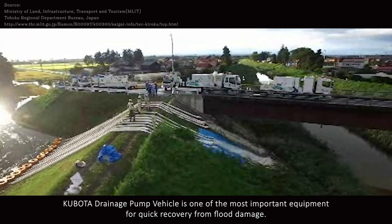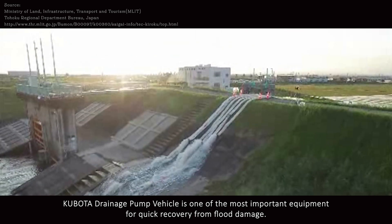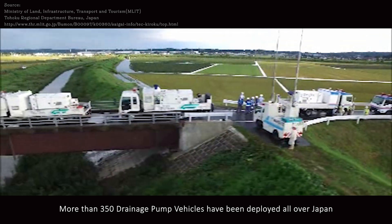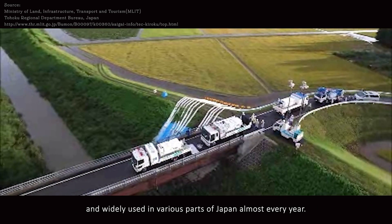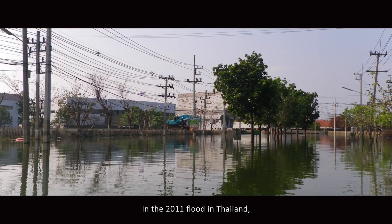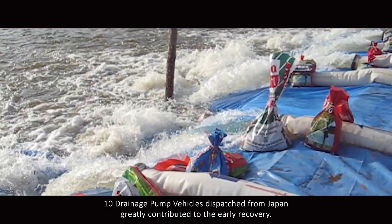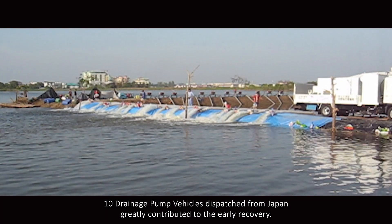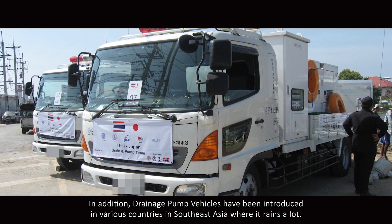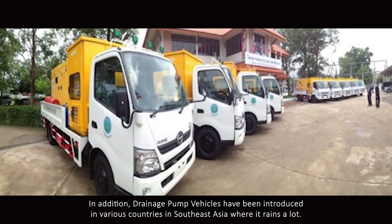The Kubota drainage pump vehicle is one of the most important pieces of equipment for quick recovery from flood damage. More than 350 drainage pump vehicles have been deployed all over Japan and are widely used almost every year. In 2011, during the floods in Thailand, 10 drainage pump vehicles dispatched from Japan greatly contributed to early recovery. In addition, drainage pump vehicles have been introduced in various countries in Southeast Asia where heavy rainfall is common.